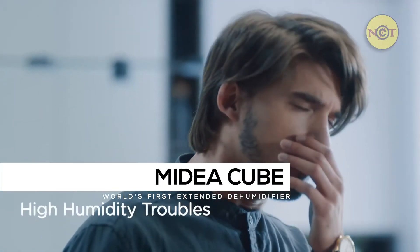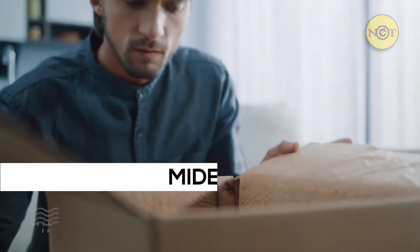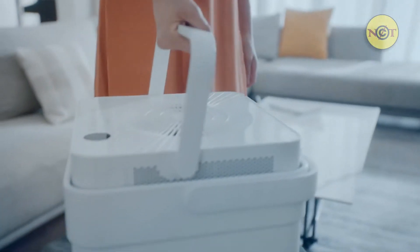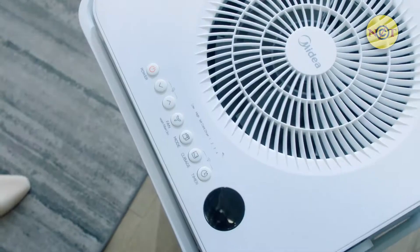It's hard to enjoy your home when it's dripping with humidity. Meet the Medea Cube, the extended design dehumidifier that packs big power into a small package.